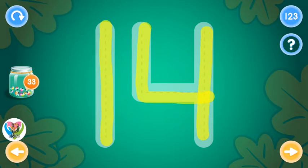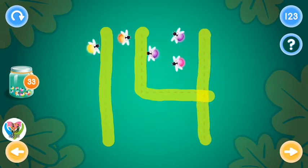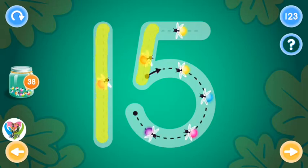Excellent! You rock! This is the number fifteen. Trace the number fifteen and collect fireflies.